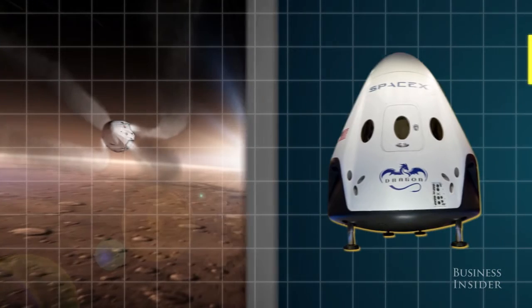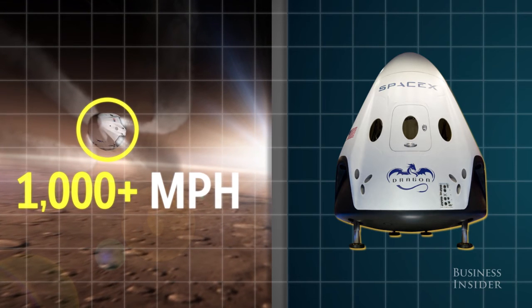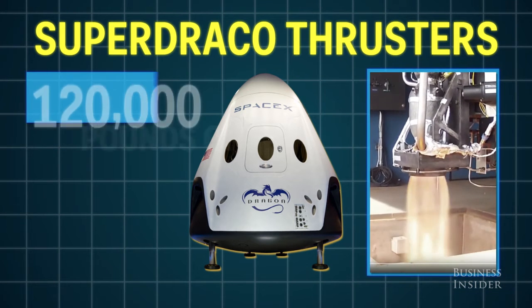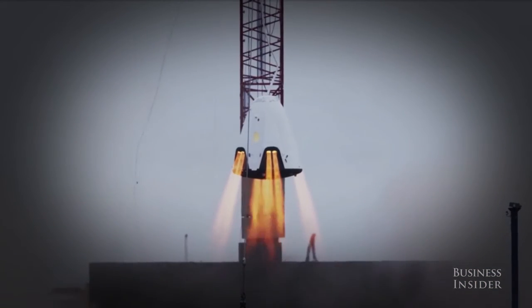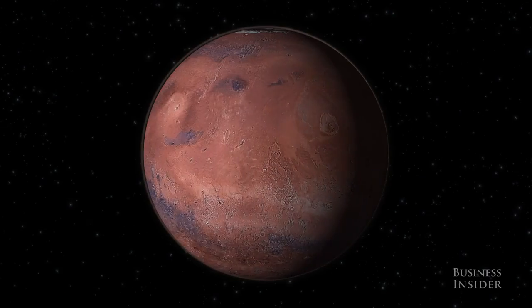Gravity on Mars is only about a third of what it is on Earth, but the vehicle will still be shooting toward the ground at over a thousand miles per hour after entering the atmosphere. To counteract the freefall, Dragon 2 will have to rely on its Super Draco thrusters — four sets of two engines capable of generating 16,000 pounds of thrust each. As it plummets towards the Martian surface, it will fire its thrusters for a soft, vertical touchdown. This sort of landing is unlike anything anyone has ever tried.